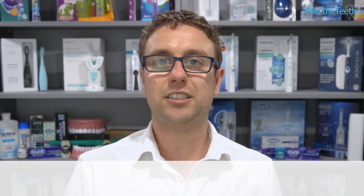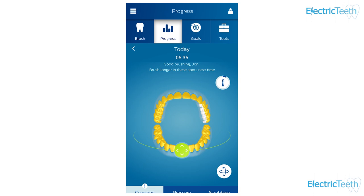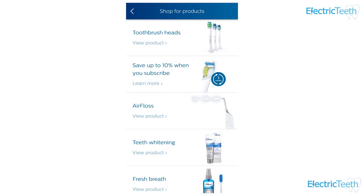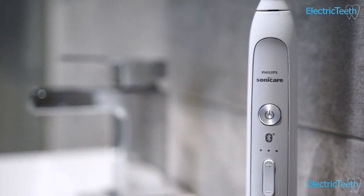Which offers more features? I give this to Sonicare. Gobi has the essentials — a two-minute timer and 30-second pacer — plus a smart brush head reminder system, which is a nice touch. But Sonicare also has that, along with an easy-start feature that gradually increases power, automatic power-off, and a mode that changes based on the attached brush head. Both Sonicare and Oral-B offer Bluetooth-enabled smart toothbrushes with smartphone apps, which Gobi does not. So Sonicare wins on features.